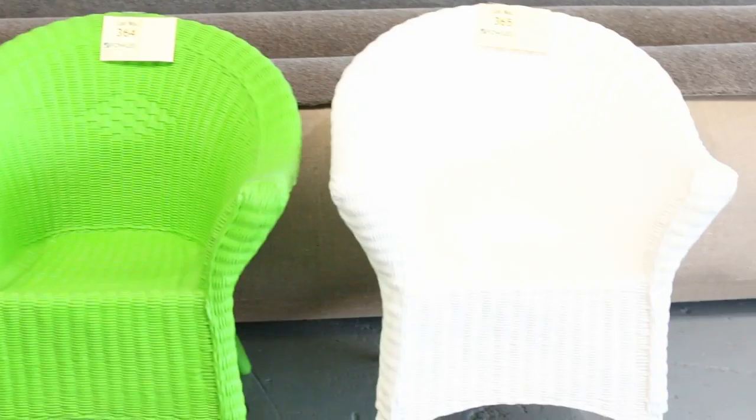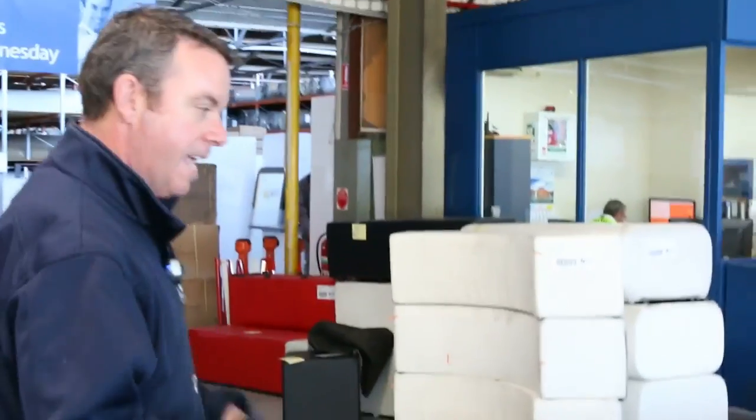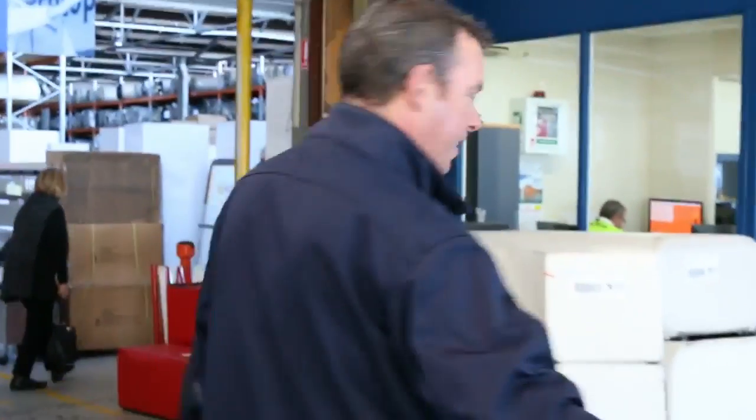We're going to start off with some nice bright furniture here. This is ex-hire furniture. A lot of this is all going to go up unreserved. Have a look at them — some nice bright ones, clearing them out unreserved. I think we've got around half a dozen of each color there.